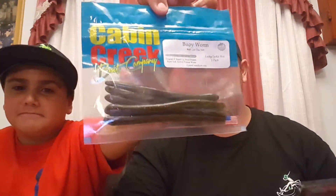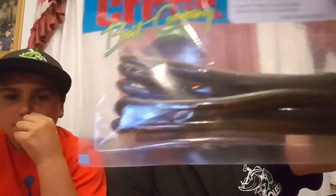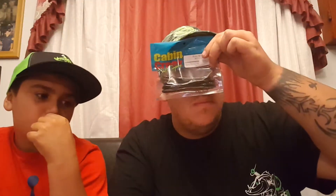The next bait in our Lucky Tackle Box is Cabin Creek Bait Company oil worm, five count. And that's what that looks like.